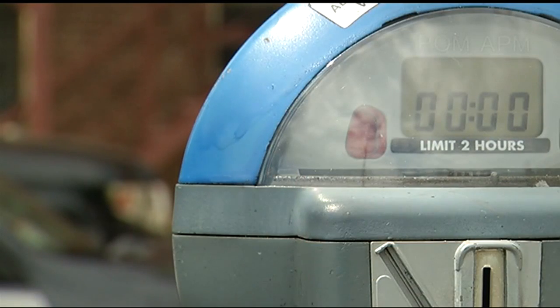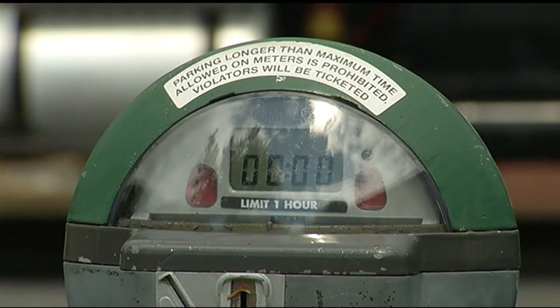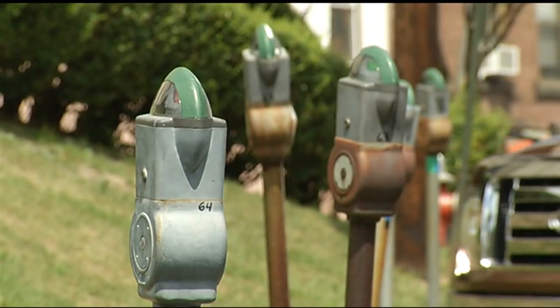Northampton has about 800 metered spaces throughout the city. Those meters are color coded. At the top of each meter, you'll see either a yellow, green, blue, orange, or red fixture. Those colors indicate the maximum time you're allowed to park in each spot.